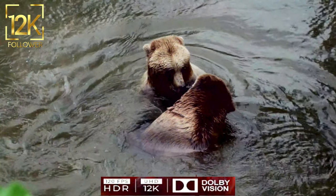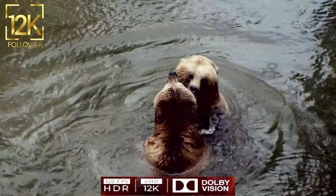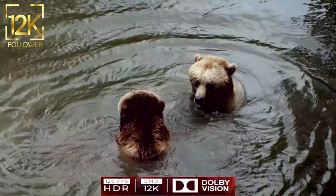Bears — symbols of power and beauty in the animal world. Bears are considered one of the most exciting and controversial land creatures in the animal world, combining immense power with breathtaking beauty, which makes them attract the attention of many.